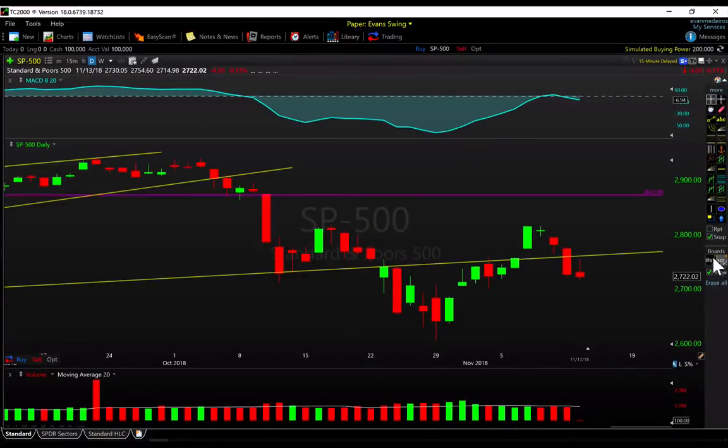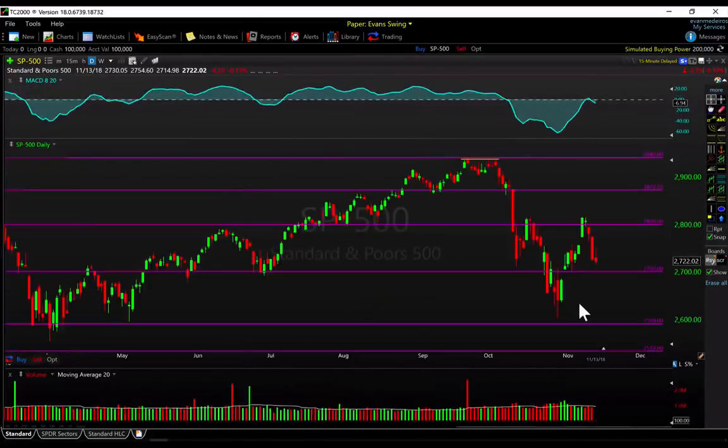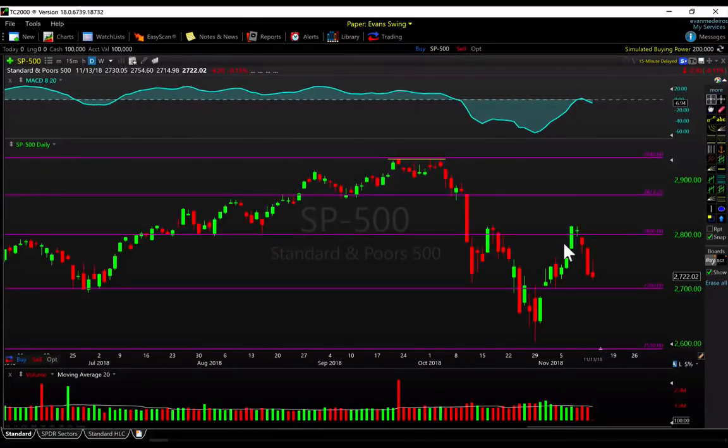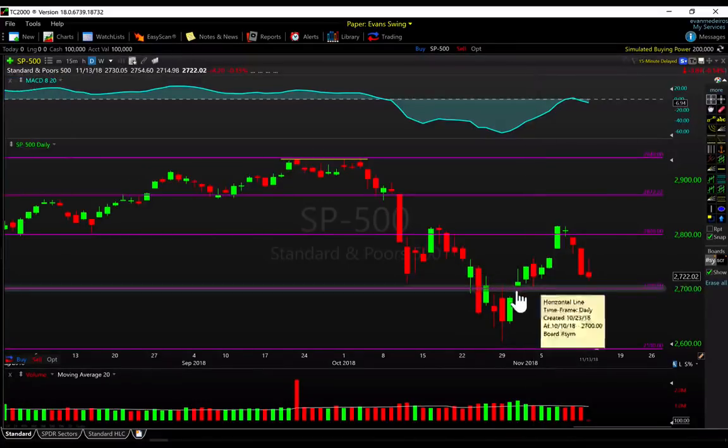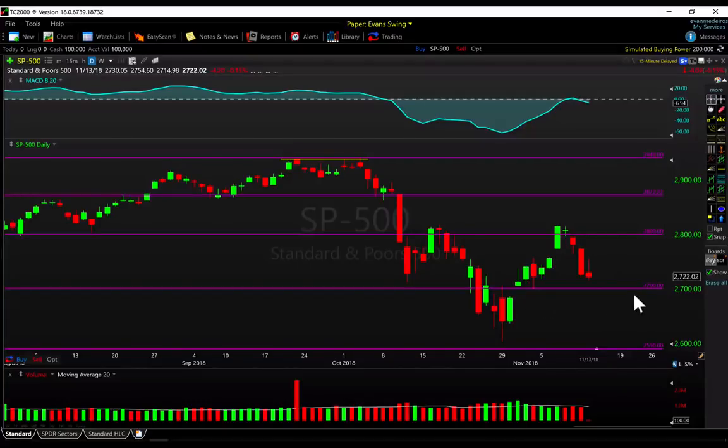Let's get a little bit closer on the daily time frame. Just as we discussed, we ran and topped out around the 2816 area and are starting to pull back now. We're at last week's lows — 2700, a nice round number that has played an important role going back to July of this year. It was exactly the low tick of November 2nd, and we do have an open gap still just underneath it, so there's a good amount of short-term confluence there.